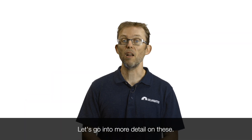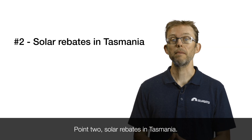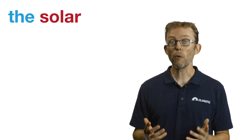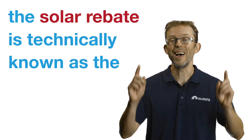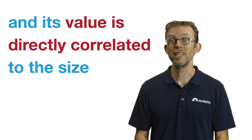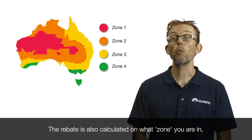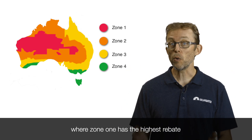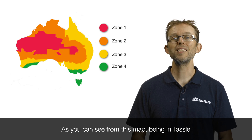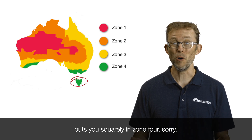Point two: solar rebates in Tasmania. As I explain in my main Solar 101 video, the solar rebate is technically known as the STC scheme, and its value is directly correlated to the size of a solar system in kilowatts. The rebate is also calculated on what zone you are in, where zone one has the highest rebate and zone four has the lowest. As you can see from this map, being in Tassie puts you squarely in zone four.